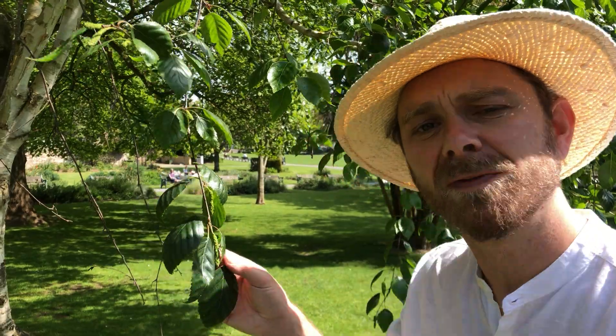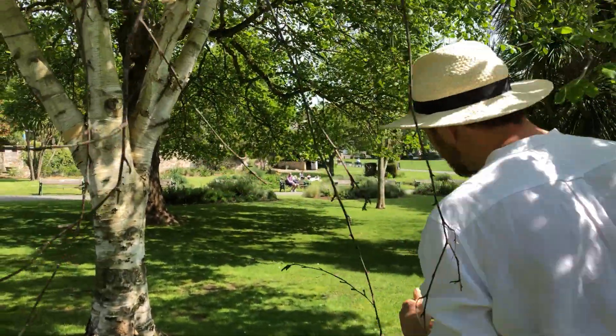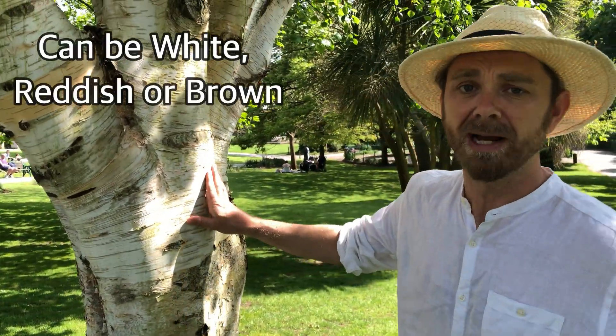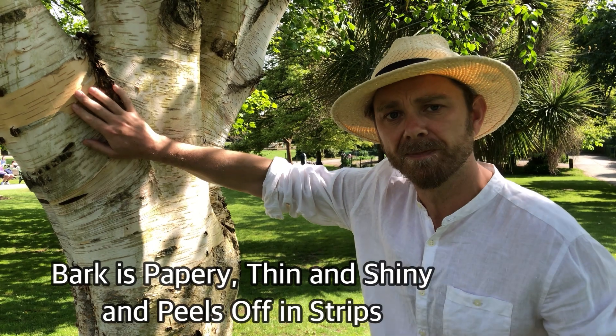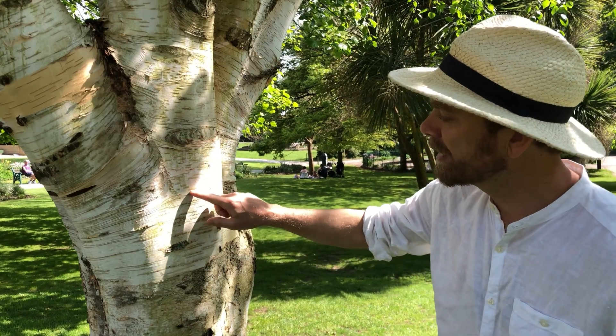The most recognizable feature of this tree however is its bark. Let's take a look. This one is white but it can also be reddish or brown. It has papery thin shiny bark that peels off in quite large strips. It also has these very visible horizontal lenticels.